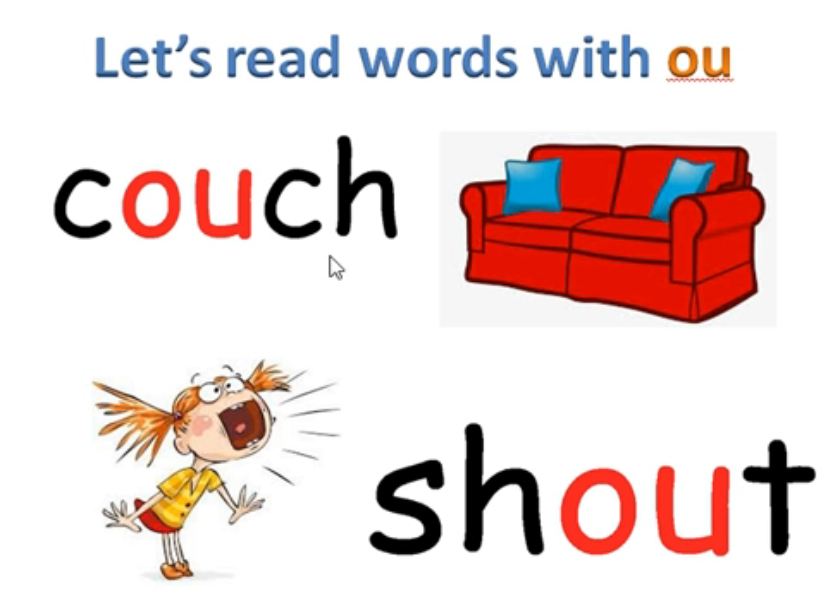Couch. Let's put the sounds together — couch. Our word is couch. And here we see the couch.